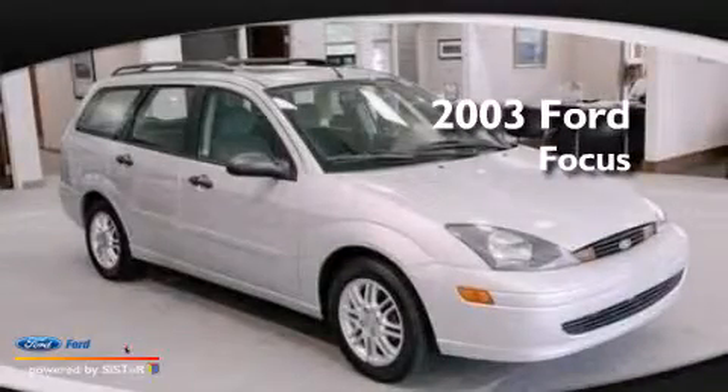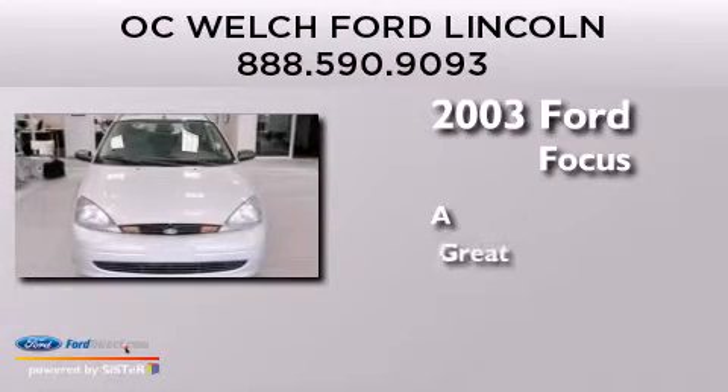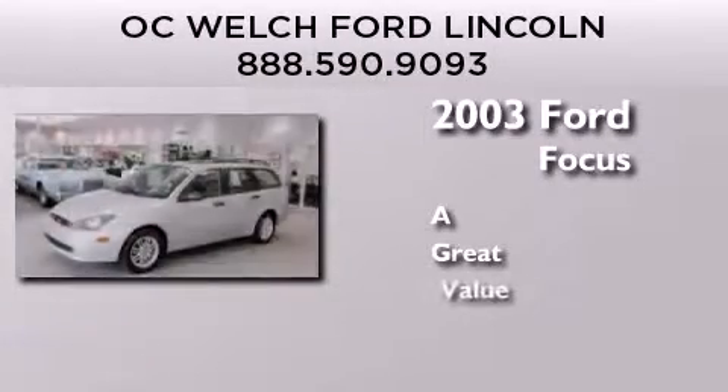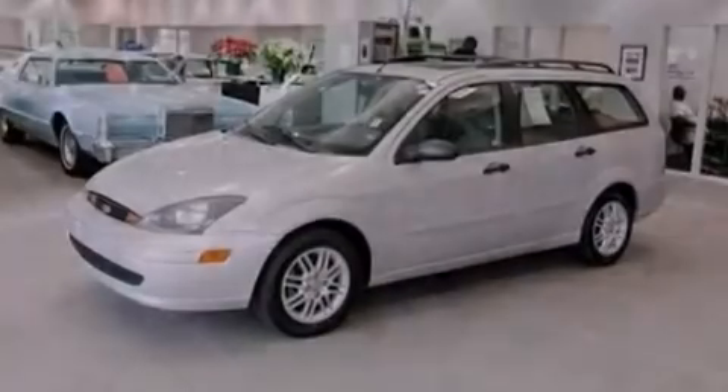This is a 2003 Ford Focus. All of the following features are included.